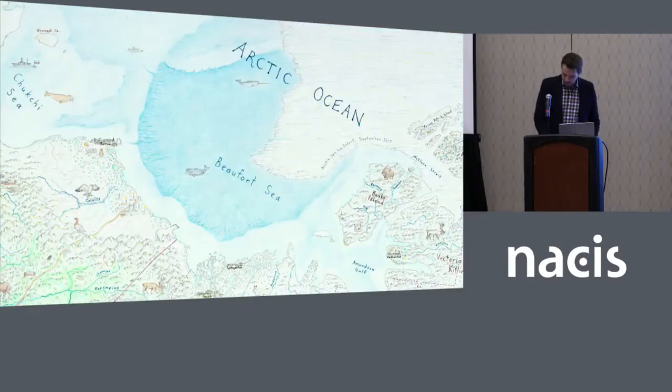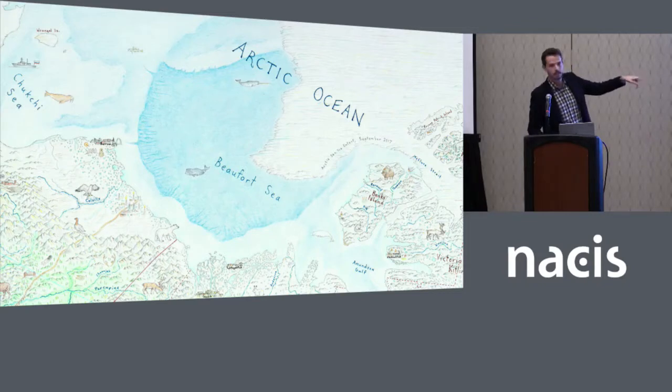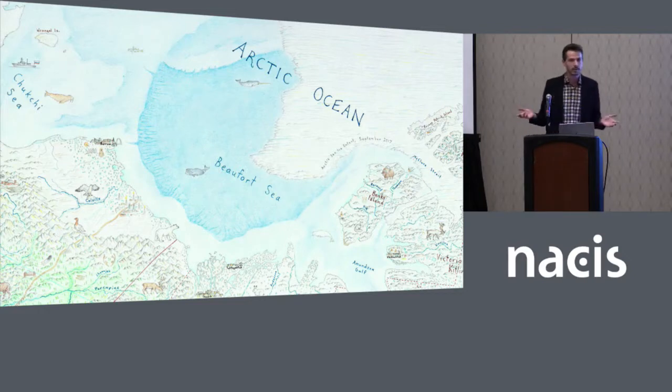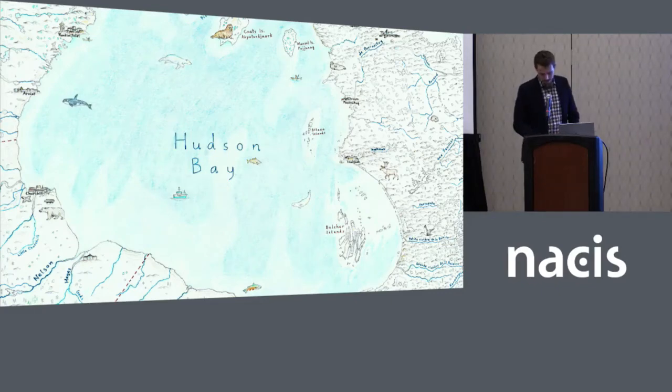Up in the Arctic, where Russian ships patrol, is the polar ice cap. It's dated to its September 2017 minimum, straight from the NSIDC data, because the map is a timestamp and in ten years I don't want anyone calling me a climate change denier. There are already signs of life in the Arctic Ocean — bowhead whale, beluga, walrus, even polar cod. In the Hudson Bay there's a swimming polar bear, orca, beluga, char, cod, fishing boats, and kayaks.